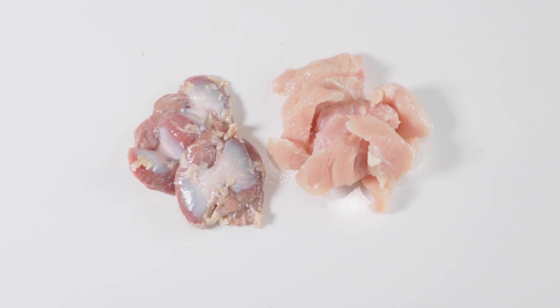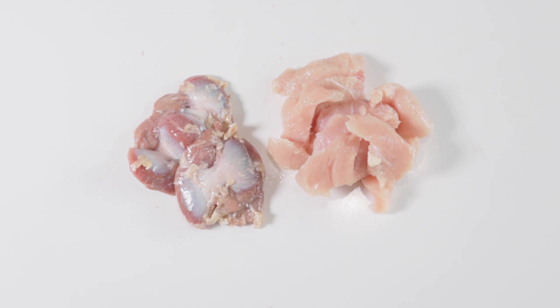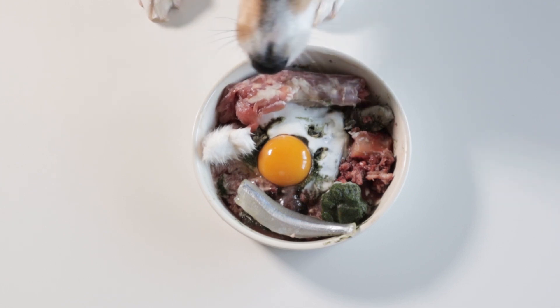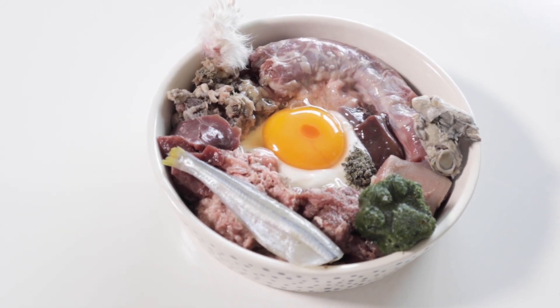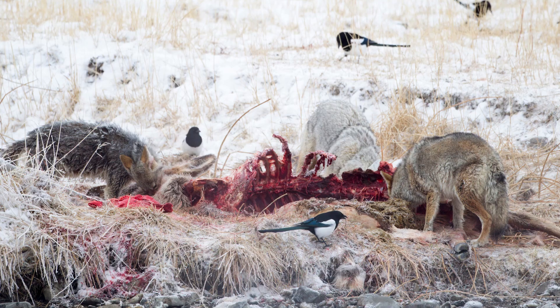For example, only feeding a diet of chicken parts will leave your pet deficient in copper, zinc, thiamine, B vitamins, taurine, omega-3s, and a ton of other essential nutrients. For a raw diet to begin to achieve balance, it needs to have a variety of animal proteins, and ideally different parts from that animal's body as well.